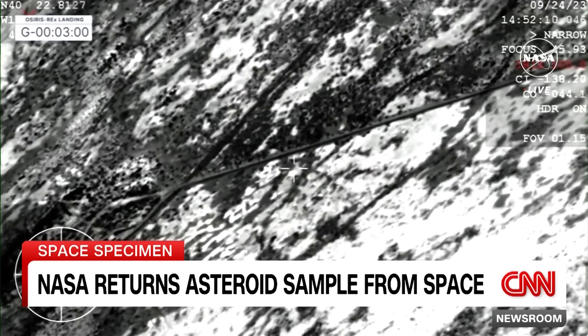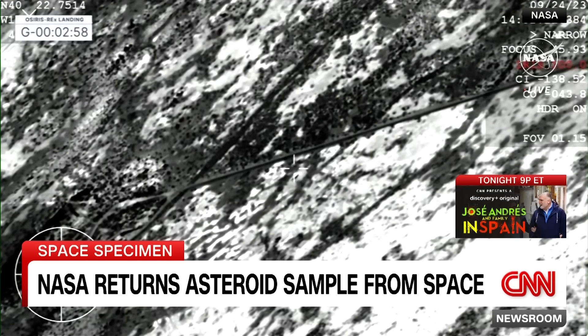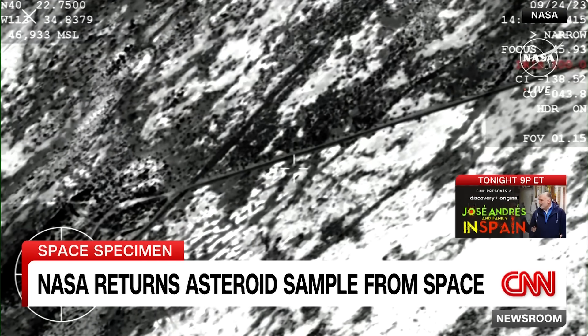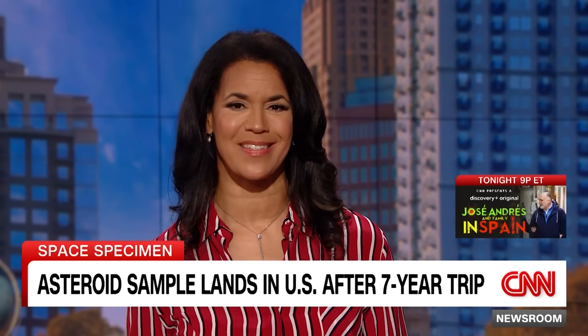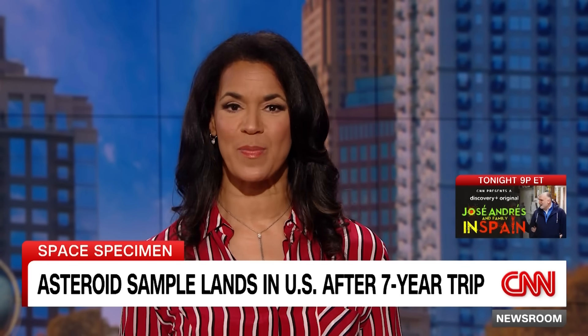An out-of-this-world scientific sample, seven years in the making. Touchdown. DL SRC has touchdown. For the first time in U.S. history, NASA is returning an asteroid sample from space. CNN's Space and Defense correspondent Kristen Fisher has more on this remarkable mission.